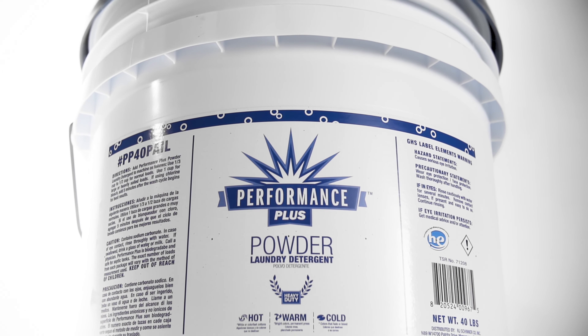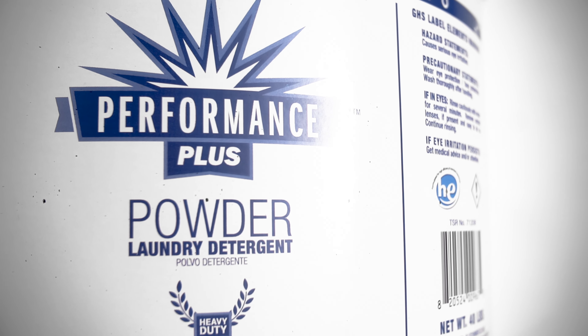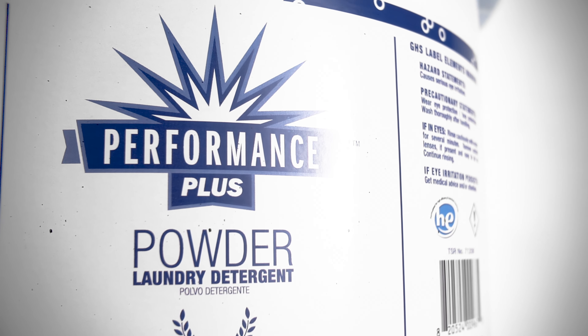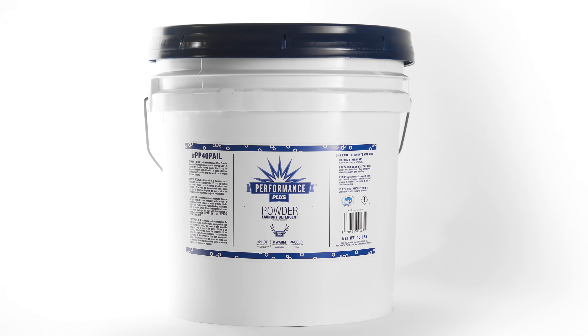The Performance Plus Powdered Laundry Detergent's pleasant lemon-scented powder quickly removes soil and rinses easily in hard or soft water. It's compatible with both high efficiency and standard washing machines for complete biodegradability and rinseability.